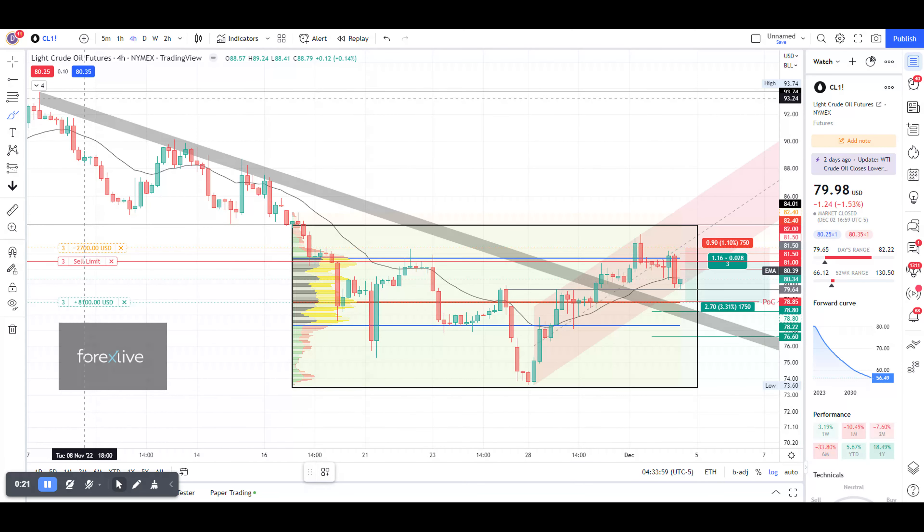First, we have the gray resistance lines — this area of touch points here, here, and here. We had a breakout, and we haven't really properly retested it. We have a bit of a retest here but not enough, and I believe that this broken resistance will be tested again. We've also got this red potential bear flag.